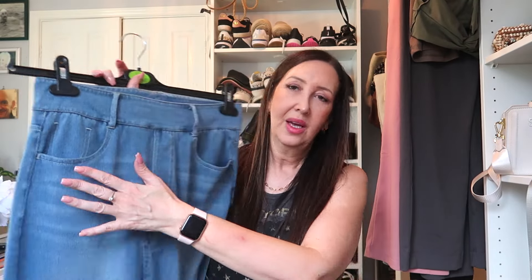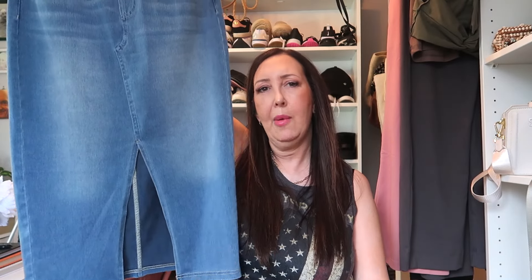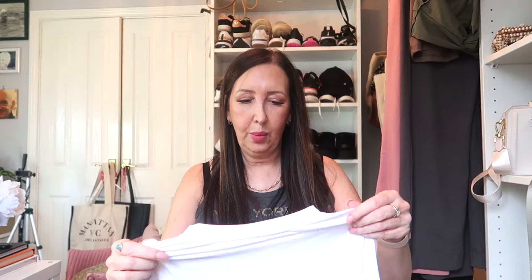Next up, I absolutely love this denim skirt. It's not quite denim — it feels like cotton but looks like denim and has those faded details. It's soft and stretchy and has belt loops so you could add a belt. It's in a medium and comes down to about calf length on me — I'm five foot ten. It looks really good, I'll show you in the try-on.